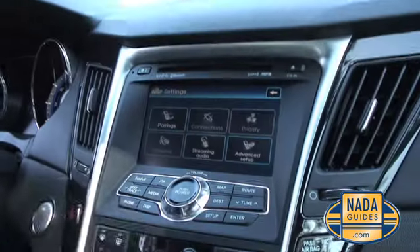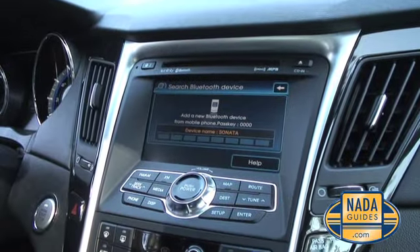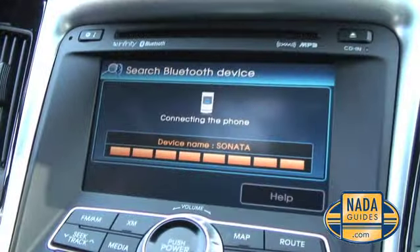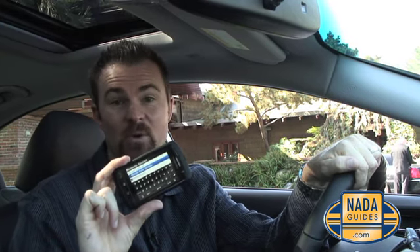Bluetooth — before we even leave the parking lot, California state law. Let's see how easy it is to set up. Pairing your cell phone: less than one minute. Of course there's no best-in-class category for Bluetooth, but if there was, we'd give it to the Sonata.